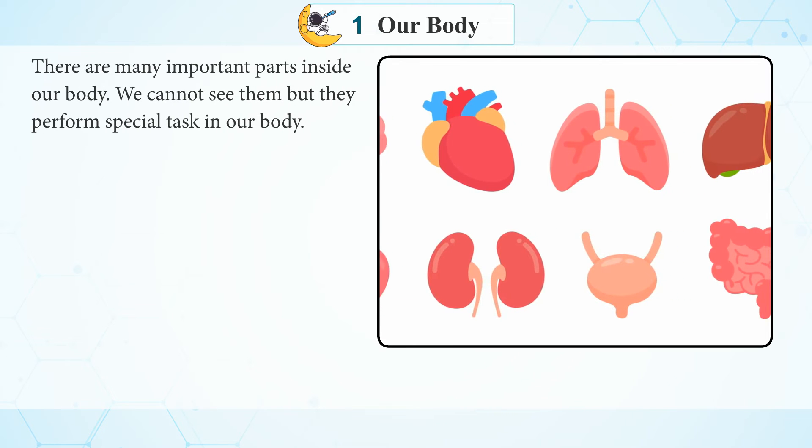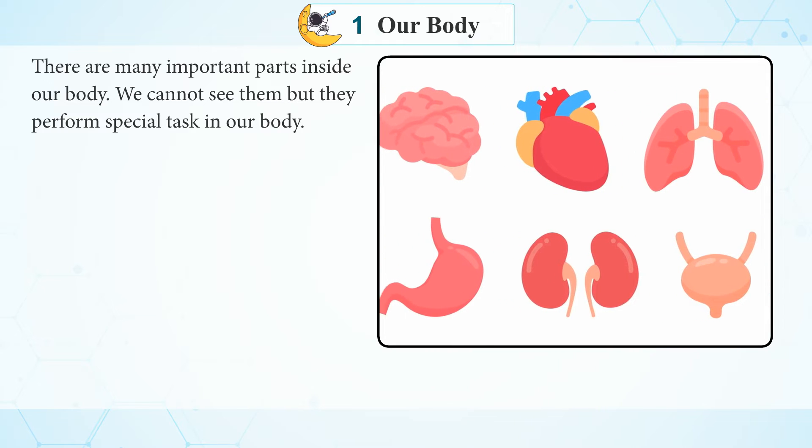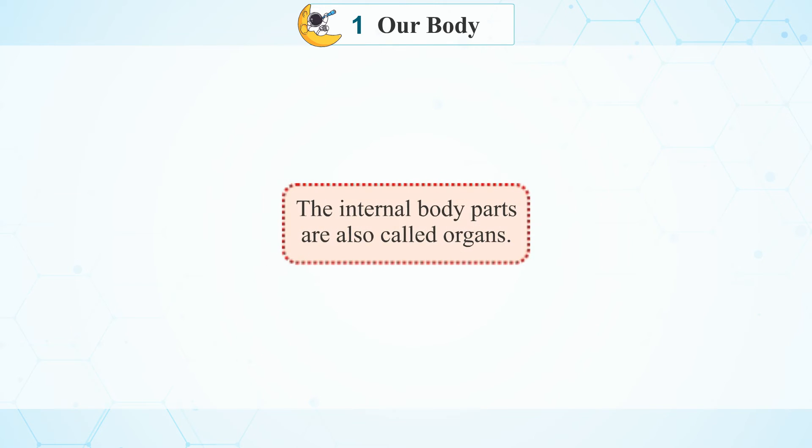There are many important parts inside your body. We cannot see them but they perform special tasks in our body. Boost Your Brain: Eyes detect light and allow us to see. The internal body parts are also called organs.